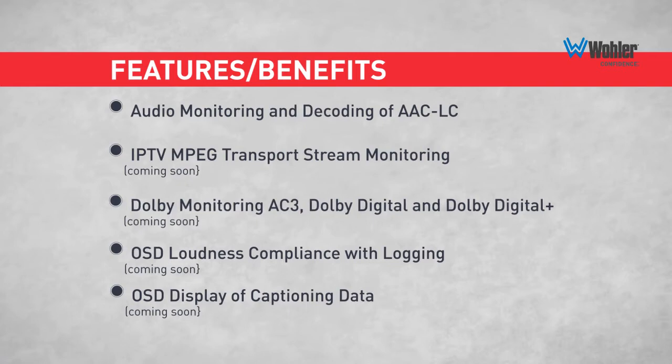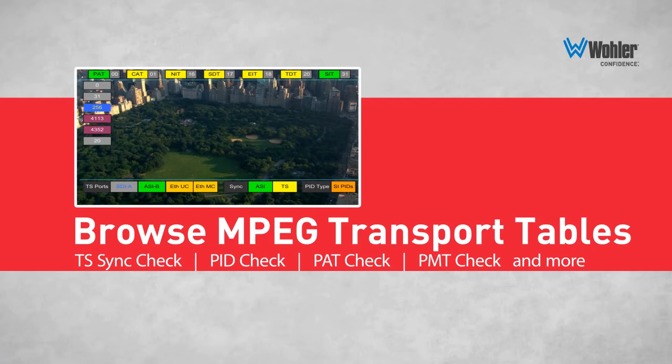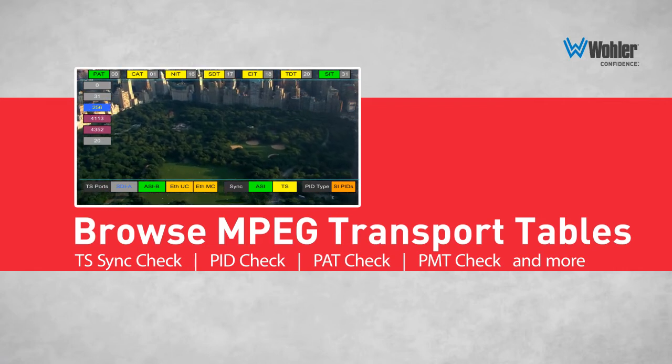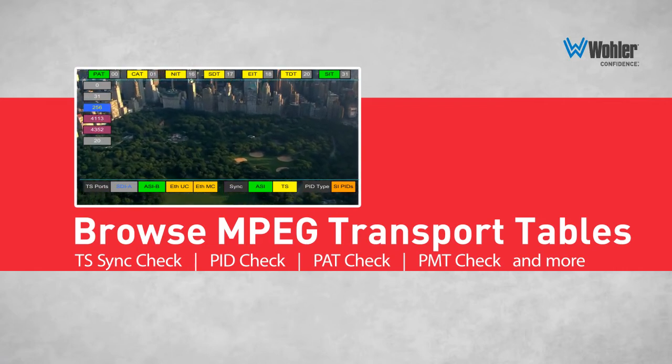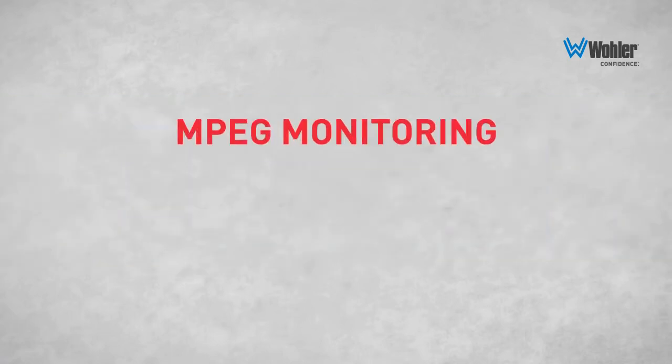The DVM puts complex signal monitoring into a single unit that gives operators convenient and cost-effective access to transport stream monitoring and analysis. The DVM range offers a unique set of decoding capabilities that provide complete transport stream confidence monitoring.